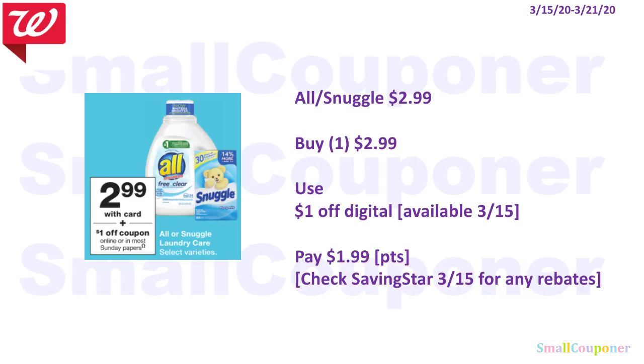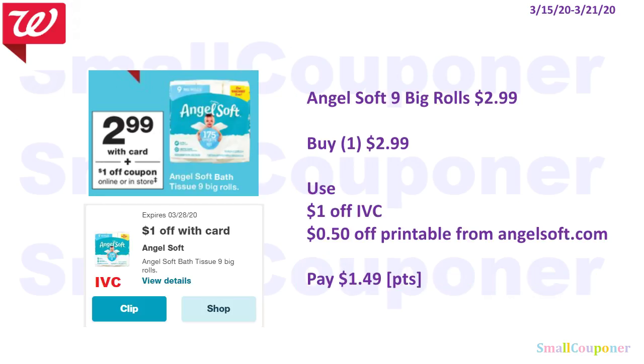The All or Snuggle detergent is $2.99. Buy one for $2.99, use the $1 off digital — available on the 15th — and pay $1.99. You can use your points because this is neither a buy or spend deal. Make sure to check SavingStar on the 15th to see if we get any new rebates because sometimes we get rebates for the All detergent. The Angel Soft 9 big rolls are $2.99. Buy one for $2.99, use the $1 off IVC and $0.50 off printable from AngelSoft.com. You'll pay $1.49 and you can use your points.